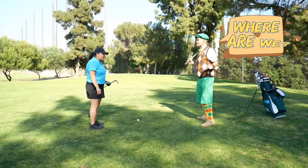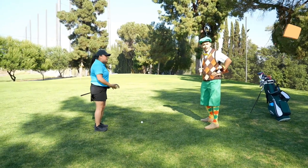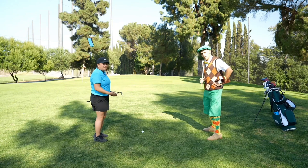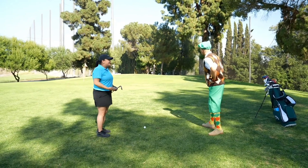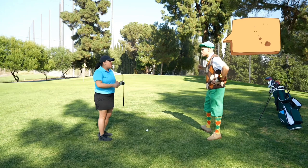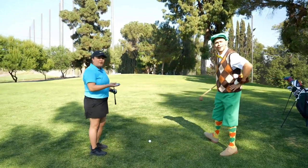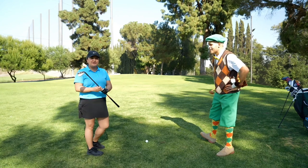Hey coach, where are we? We're at my approach shot. Remember, it's a par 3, so I'm going to chip the second shot near the flag. Near the flag? What should we use? We should use a wedge. A wedge? What's that used for? A wedge is used for chipping when we're really close to the green.